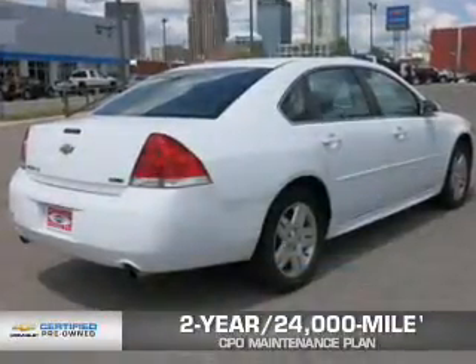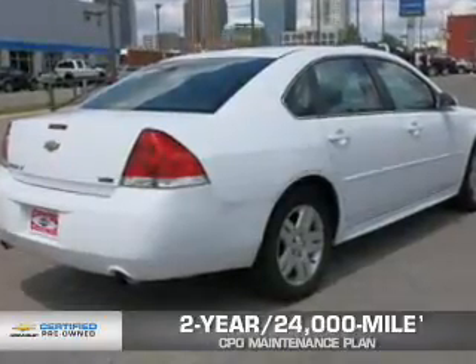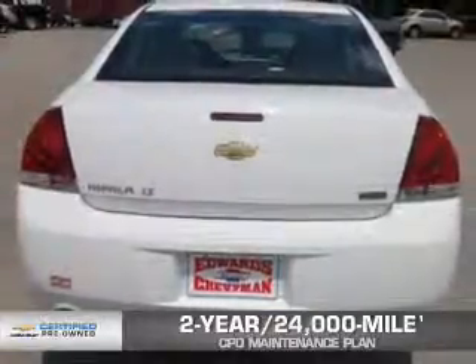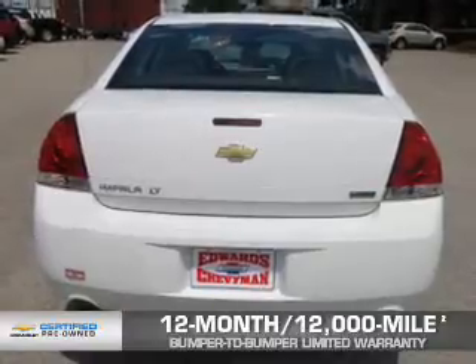Every Chevrolet certified pre-owned vehicle has the value and confidence you need. Owner Care puts no worries on a whole new level, featuring our exclusive 2-year, 24,000-mile CPO Scheduled Maintenance Plan, and a 12-month, 12,000-mile bumper-to-bumper limited warranty with zero deductible.